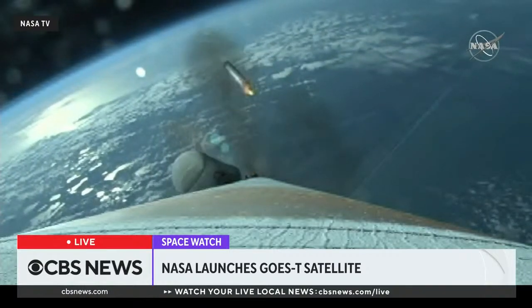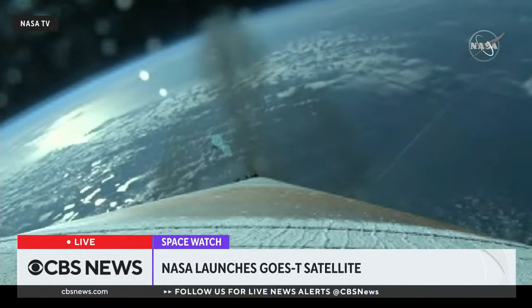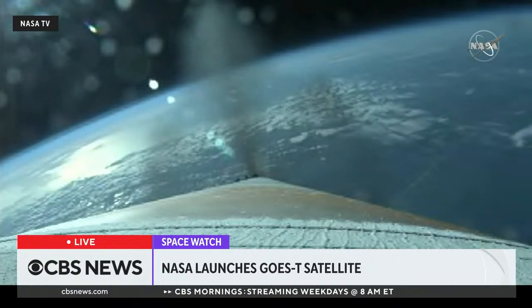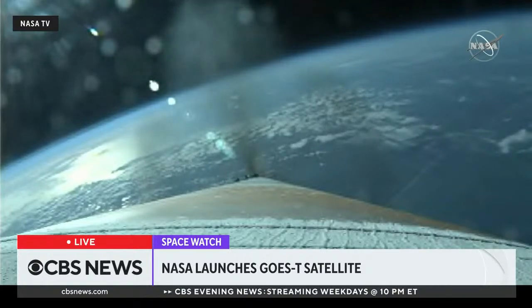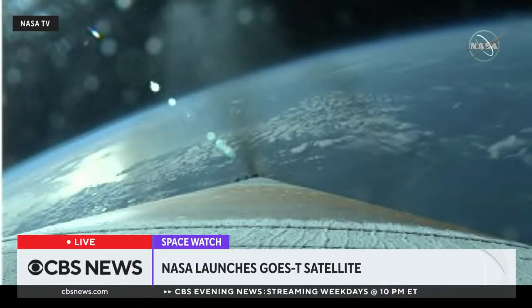SRBs have burned out as expected, and we see a good SRB jettison. Vehicle is now executing closed-loop steering. Vehicle performance looks good at this time, now 135 seconds into flight.